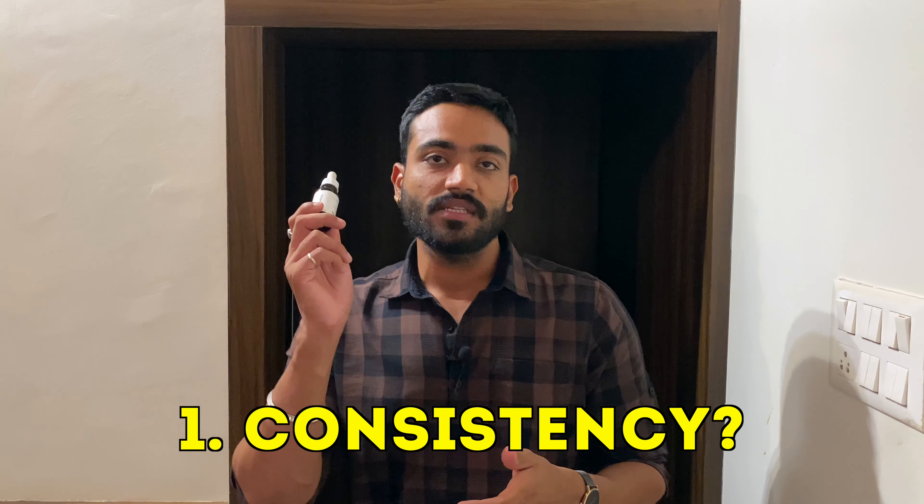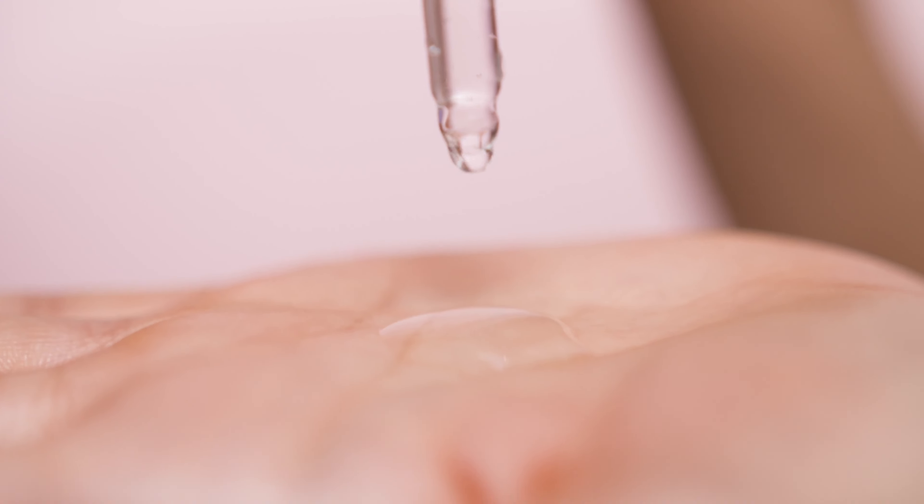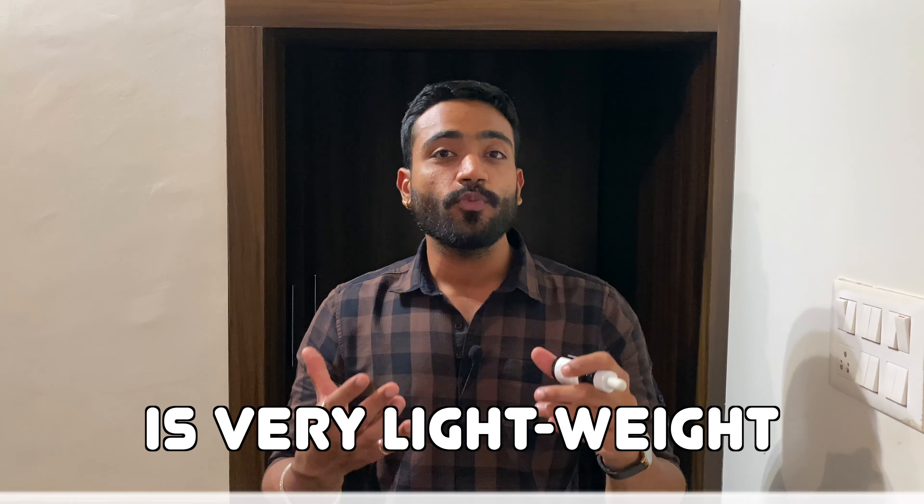First of all, let's talk about consistency. The consistency is like a normal serum, but the best thing is that it is not very heavy, sticky, or greasy. It is a very lightweight solution — very easy to apply and quickly absorbed into the skin. I will mark the consistency 10 on 10. It is basically the best serum you will get in India for this kind of lightweight, non-greasy consistency.